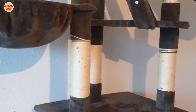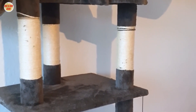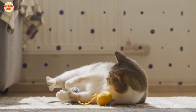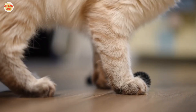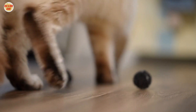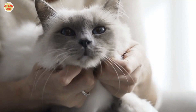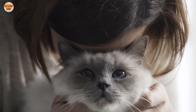Offer Plenty of Stimulation — indoor cats need plenty of stimulation to stay entertained. You can do this by playing with your cat, providing new toys and activities, and making sure your home is cat-friendly. Spend Time with Your Cat — indoor cats need interaction with their owners to stay happy. Make sure to spend time with your cat each day, playing, petting, and talking to it.